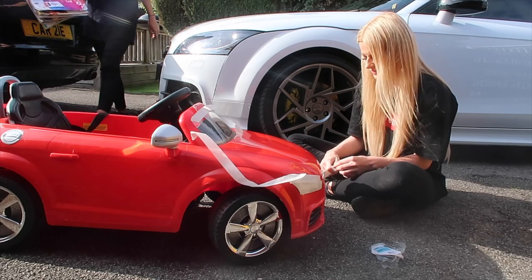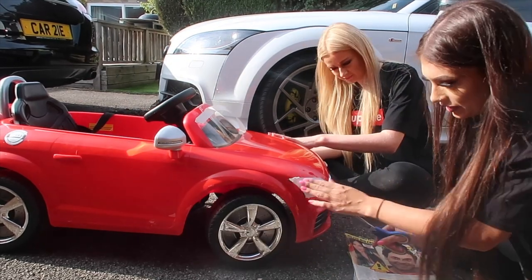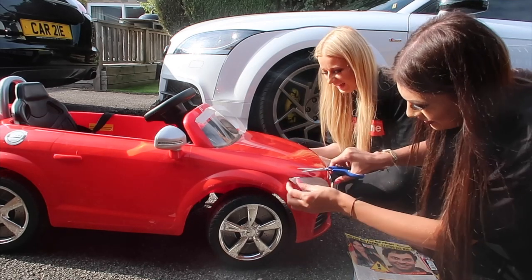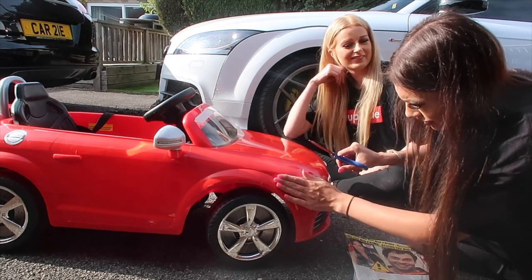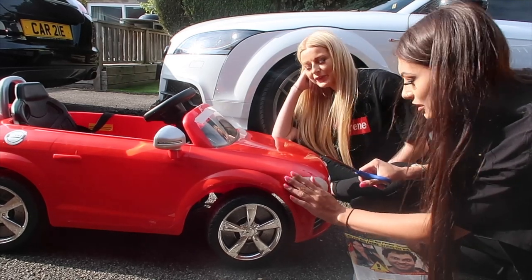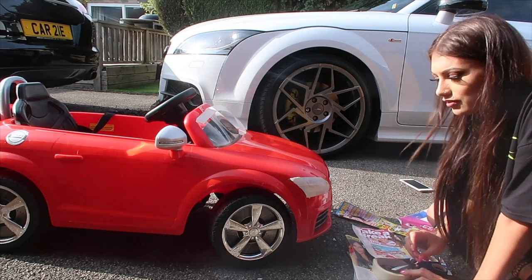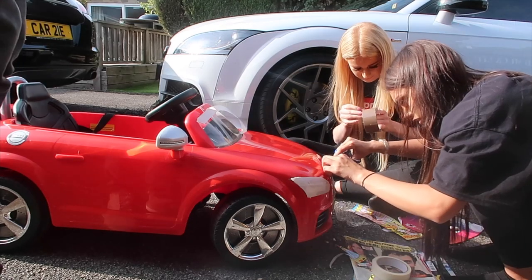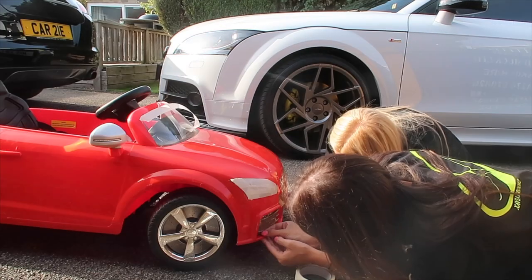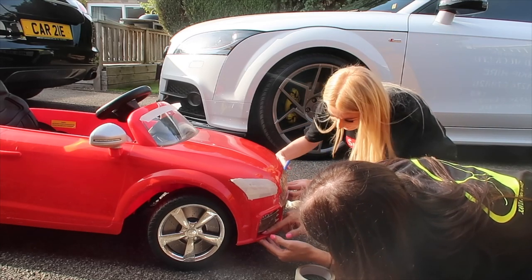I'm actually questioning how you even did that. The poor person we bought this off must have thought what the heck. We showed up and said hi, we're here to buy the car but for a different reason. Why did I just decide this would be a good idea? I do not know. You're a nightmare.